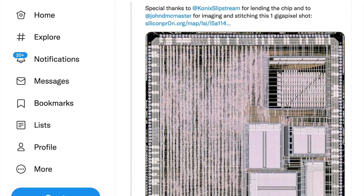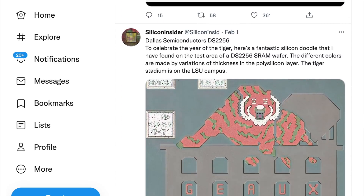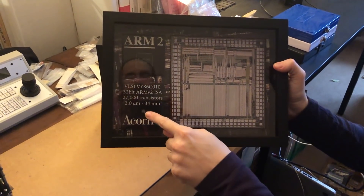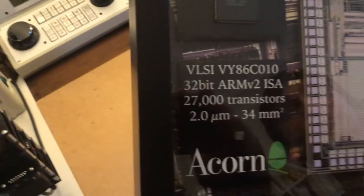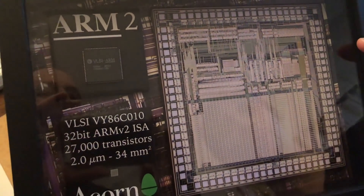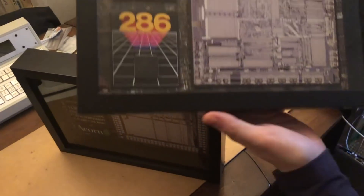There is so much glorious engineering hidden inside these tiny packages that we never get to celebrate. Thanks Antoine for documenting it. He also makes these limited runs of cases incorporating one of his pictures, the chip, and the capped die to celebrate a chip architecture. I believe he announces these on his Twitter thread. Here are an ARM v2 and an Intel 286 display cases.